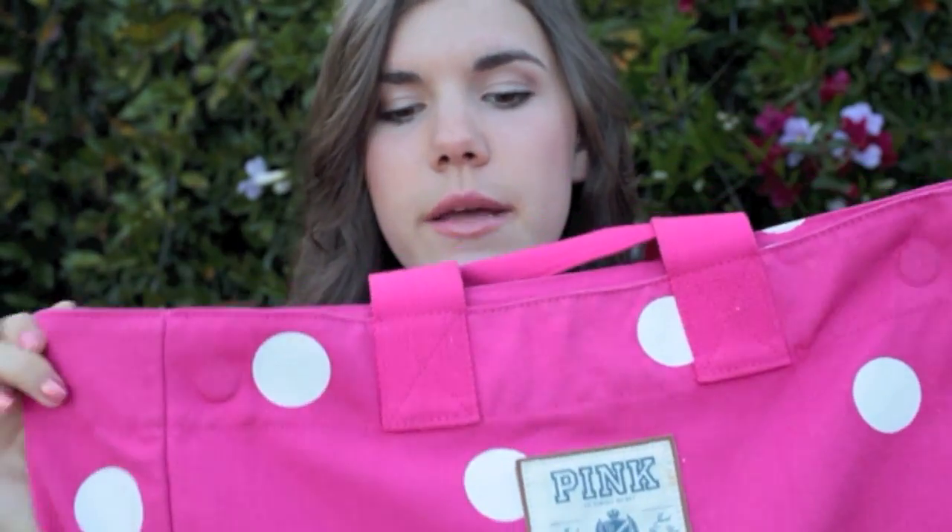First of all, this bag is from Victoria's Secret Pink. I got it about a year ago and I think it was only $19, which is a pretty good deal because it's really big and very sturdy. It's going to fit everything that you need to go to the beach inside of it.